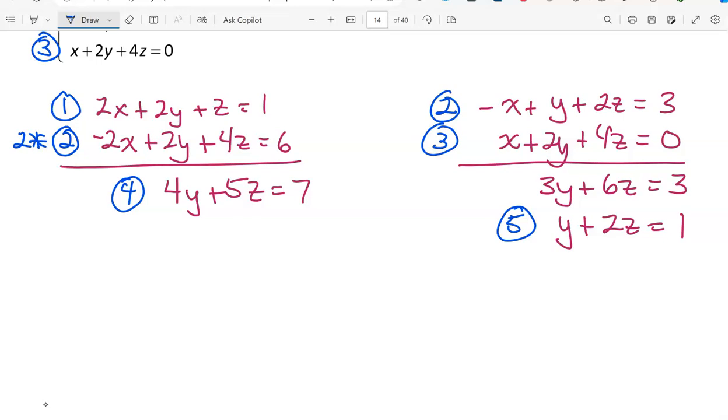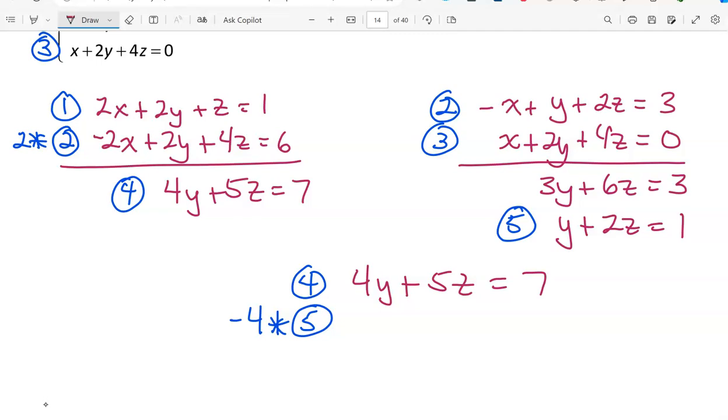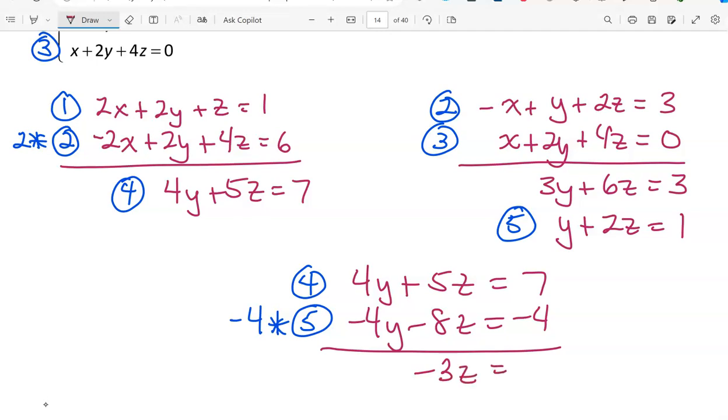To eliminate the y variable, I use equations 4 and 5, multiplying equation 5 by -4. Bringing down equation 4: 4y plus 5z equals 7. Negative 4 times equation 5 gives -4y minus 8z equals -4. Adding the equations together gives -3z equals 3.